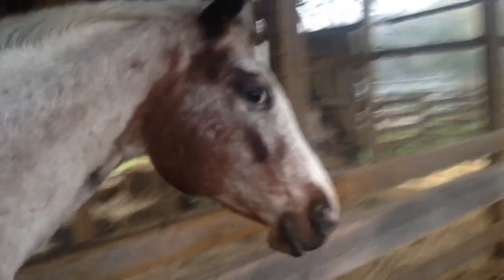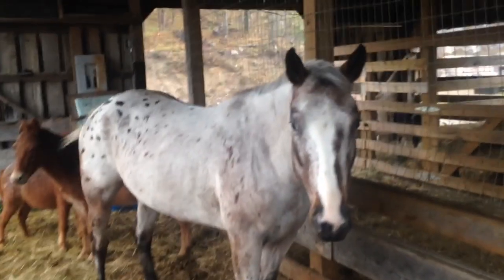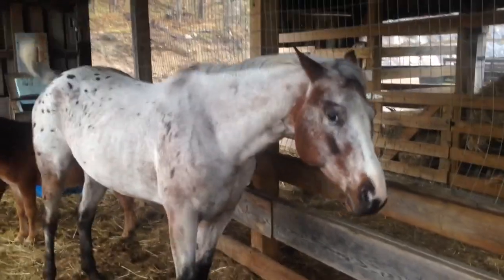All right, this is the Appie mare. She's really, really cute. Her name — she doesn't actually have a name.